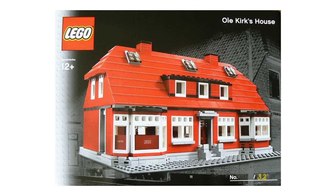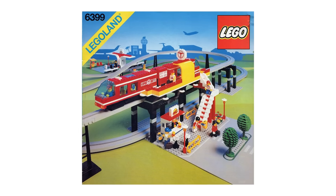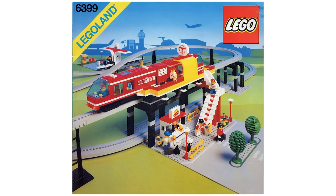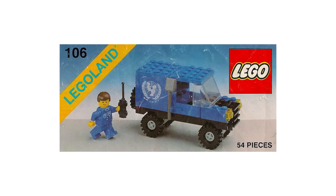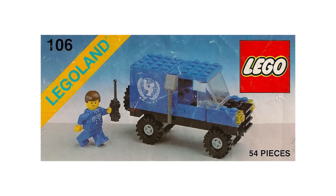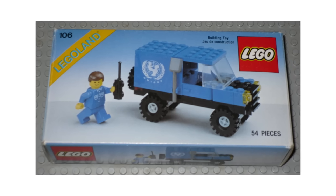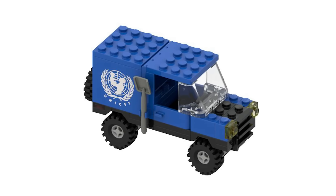It's not only limited-run exclusives that can fetch these kinds of prices. The Airport Shuttle set from 1990, for example, is currently listed on eBay for $4,200, with the highest recorded sale price just over $5,000. And the LEGO UNICEF van, originally launched in 1985 with 59 pieces and only a single minifigure, was given out as a promotional gift to LEGO Club members in the US and Canada. The fact that any are still in their original packaging after nearly 40 years is incredible — one new in-box will cost you close to $8,000.